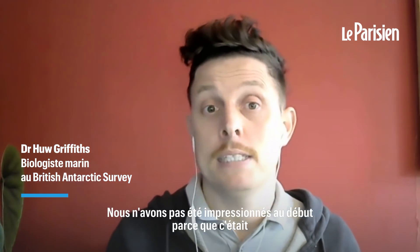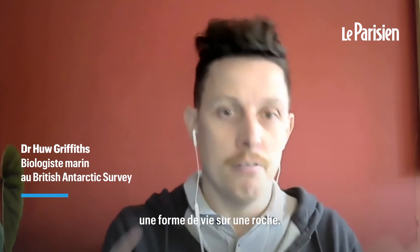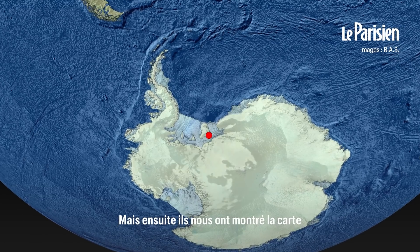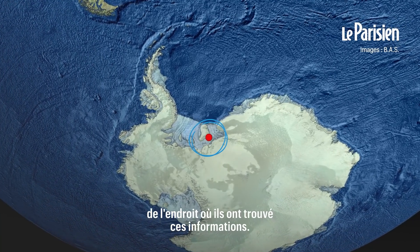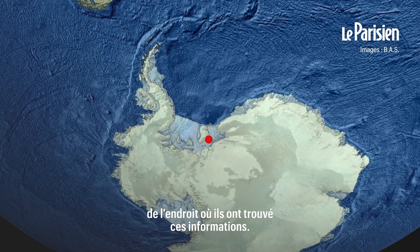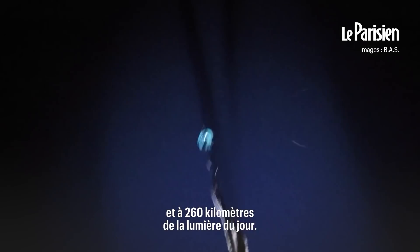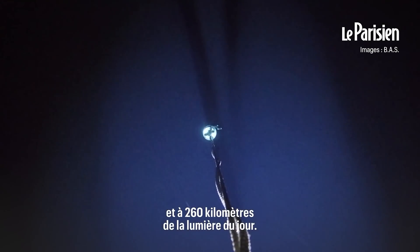We're not so impressed to begin with because it was some life on a rock. Marine biologists see life on a rock all the time. Then they showed us the map where they collected this information, and that was very, very far away from the open ocean. So it was 260 kilometers away from daylight.